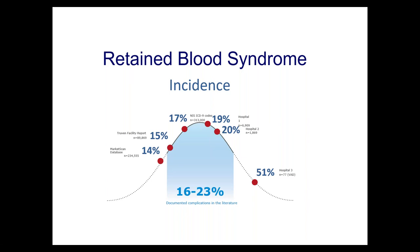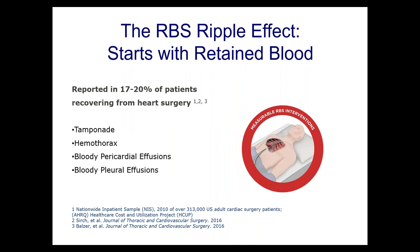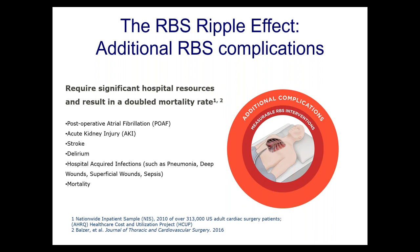We would love to leave the operating room and say the echo looked great and we're done — but that's not enough. You've got to pay attention to the details. Large databases reveal 17% to 20% of patients recovering from heart surgery have retained blood, leading to tamponade, hemothorax, and bloody pleural and pericardial effusions. Once these events happen, we require significant hospital resources to treat them, with major increases in morbidity and mortality.